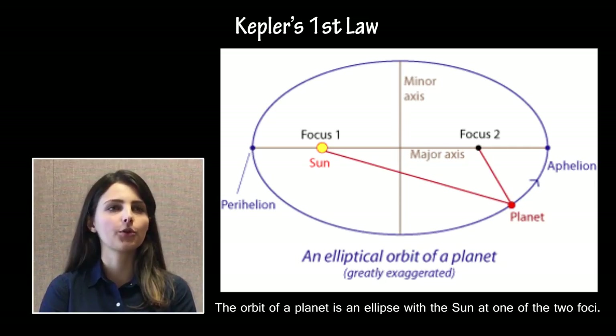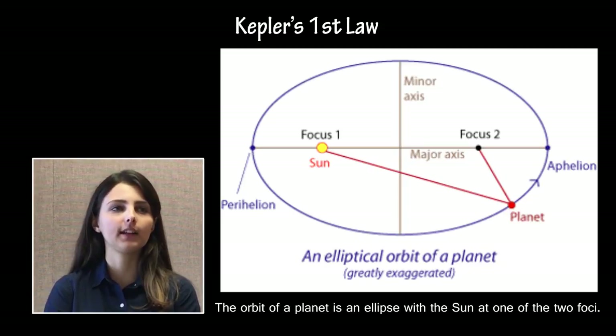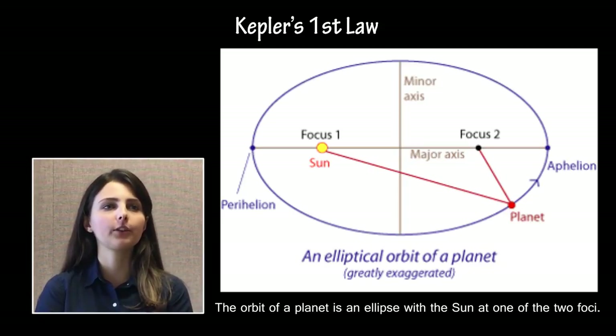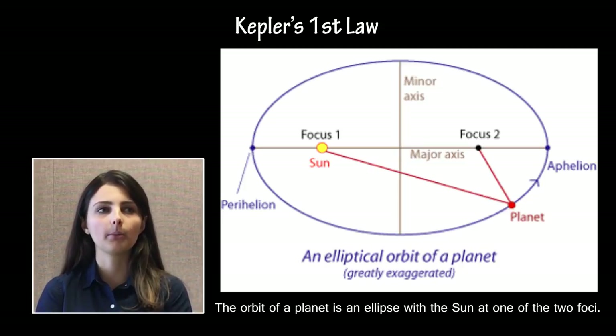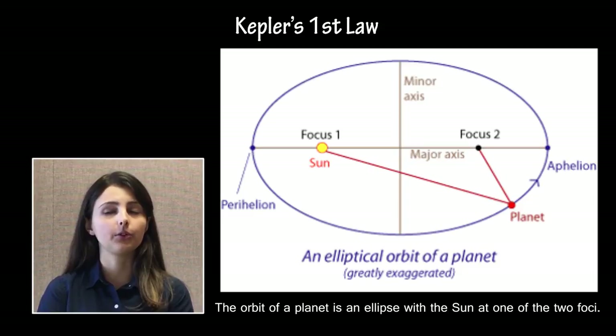Students are expected to have both a quantitative and qualitative understanding of Kepler's laws of planetary motion, and should be able to recognize these laws in words, equations, or pictorial form, as well as perform calculations using real data.